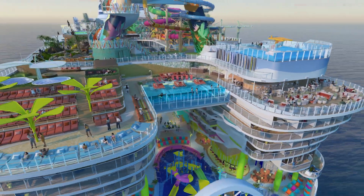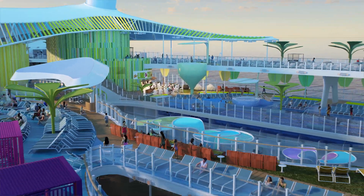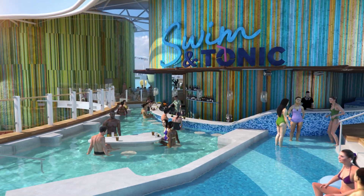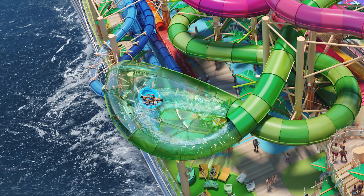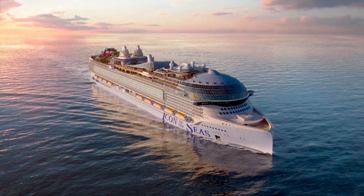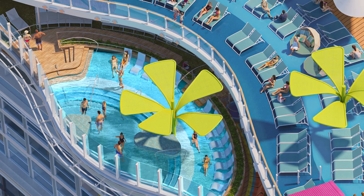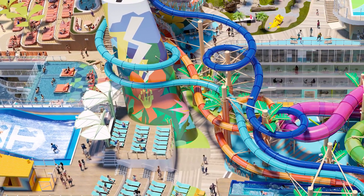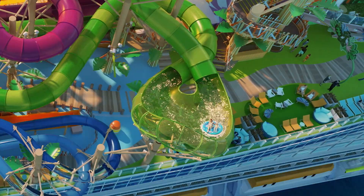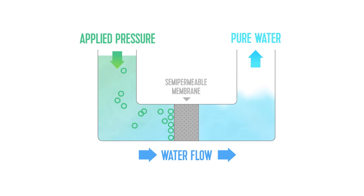Now we've come to water. When it comes to Icon, there's more water than ever before, because that's what vacationers are looking for — more connections to the ocean. There are seven pools, nine whirlpools, six record-breaking water slides at the largest water park at sea, and more. With the latest state-of-the-art systems, Icon will produce 93% of that fresh water all by itself. Icon will be outfitted with bigger evaporators and reverse osmosis systems than previously seen, to support all of this recreational water.